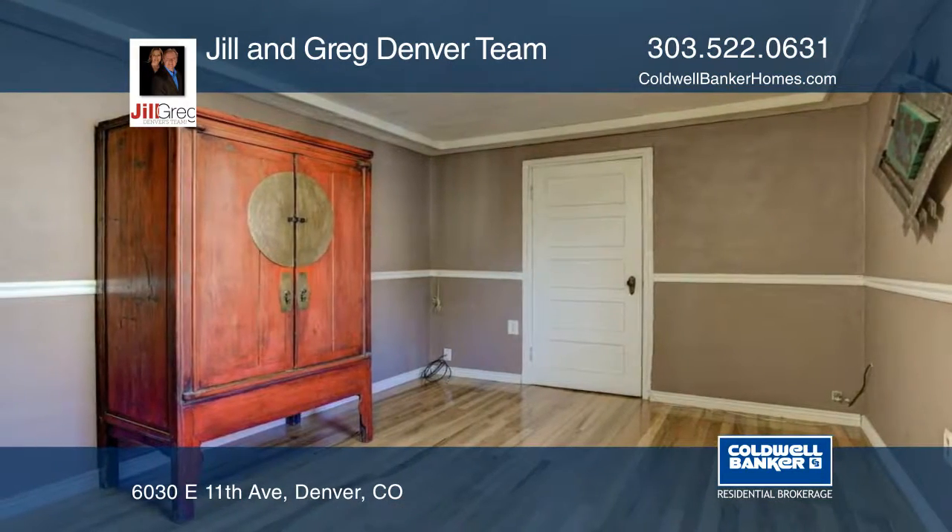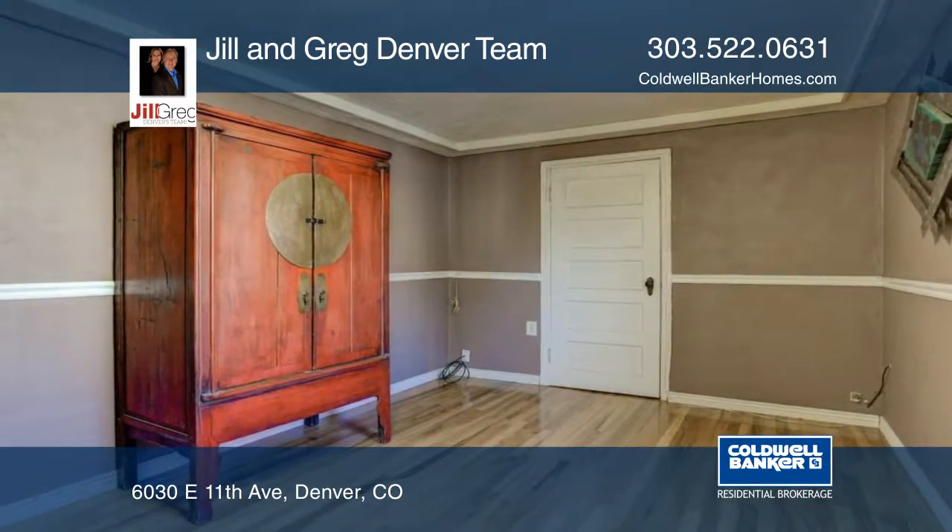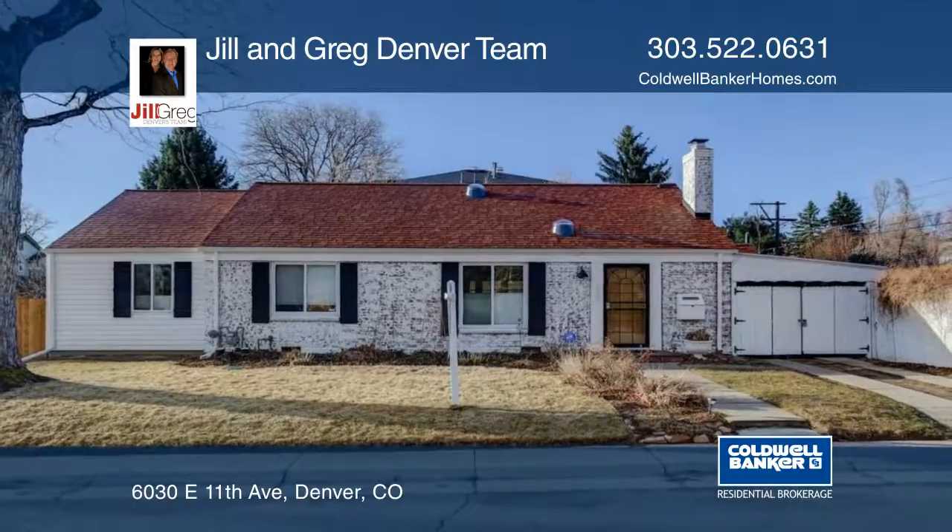The Jill and Greg Denver team has the keys and would love to show you everything in person. Call now to schedule your private tour.